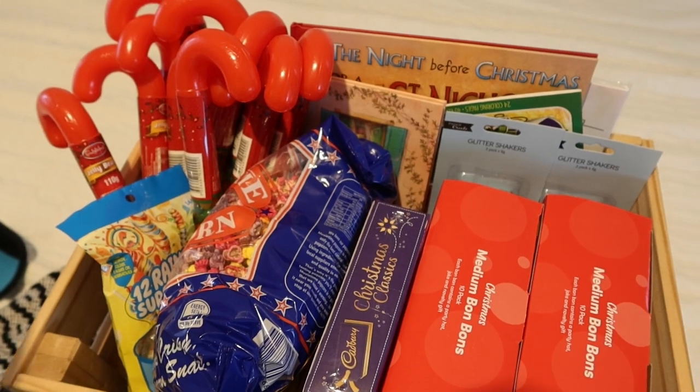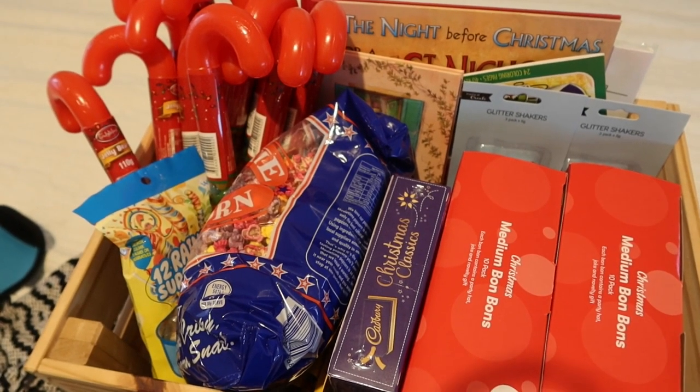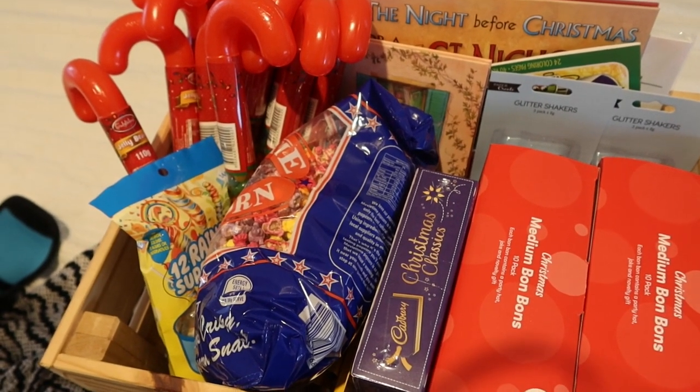So first glance it looks like fun. I'm sure the kids are going to think this is incredibly fun.